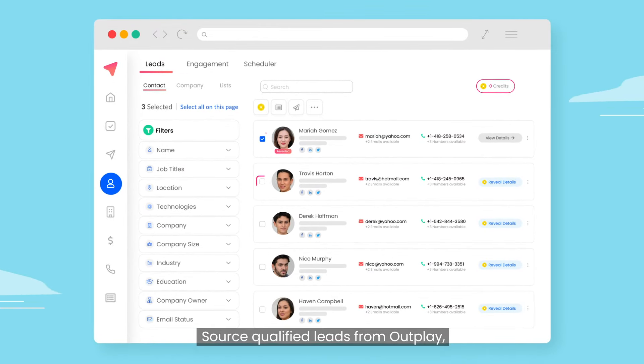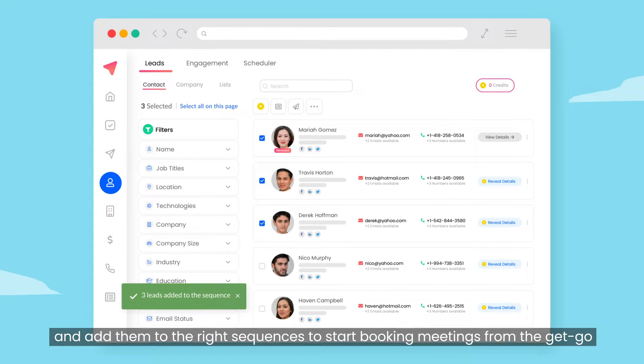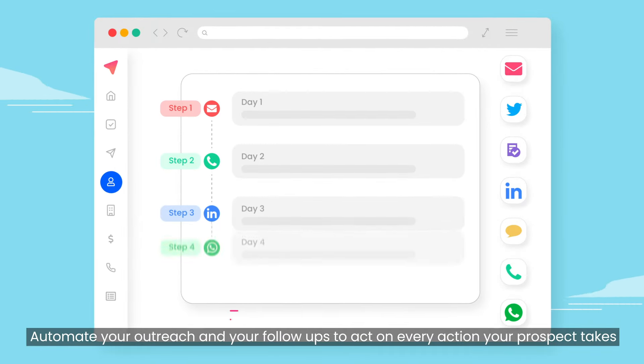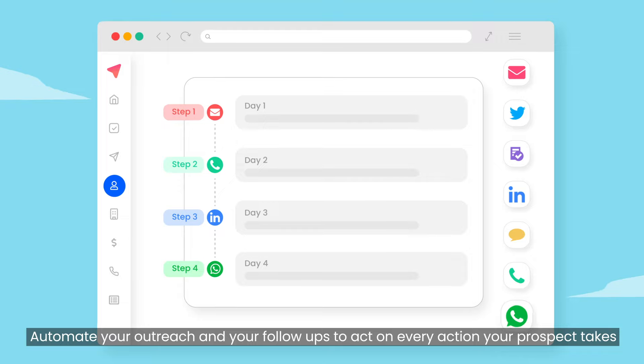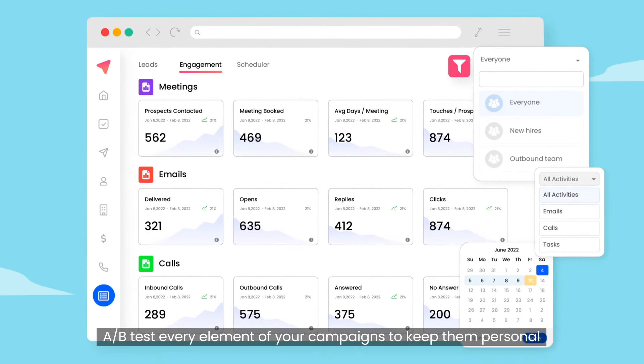Source qualified leads from Outplay and add them to the right sequences to start booking meetings from the get-go. Automate your outreach and your follow-ups to act on every action your prospect takes. A-B test every element of your campaigns to keep them personal.